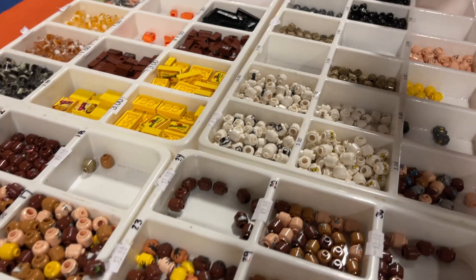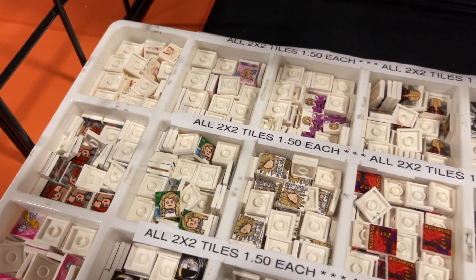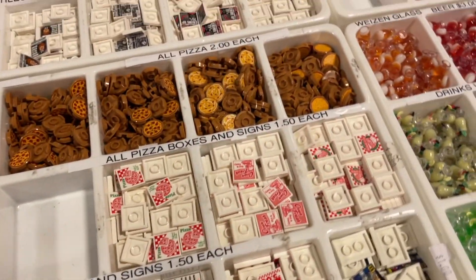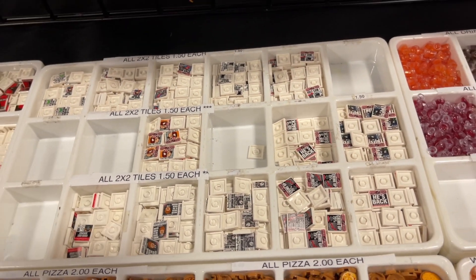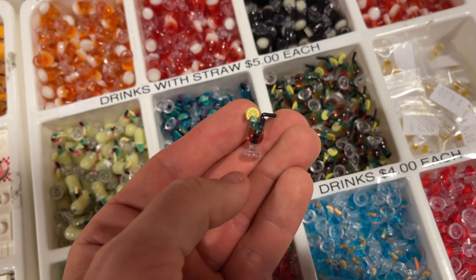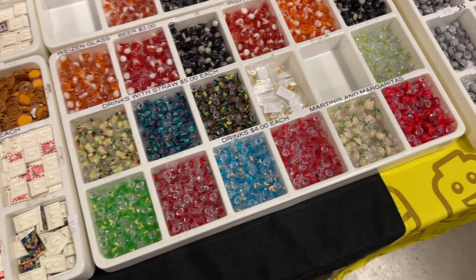They've got custom minifigure heads, and over here are more custom printed tiles - a lot are album covers. The new Taylor Swift ones I saw online are really cool, with a bunch of her different albums plus many other artists. They've got pizza boxes, pizza slices, and newspaper tiles. They've also got all their drinkware - different ones from Brick World. This one looks like a piña colada, and there are martinis too - I had one in New York yesterday!